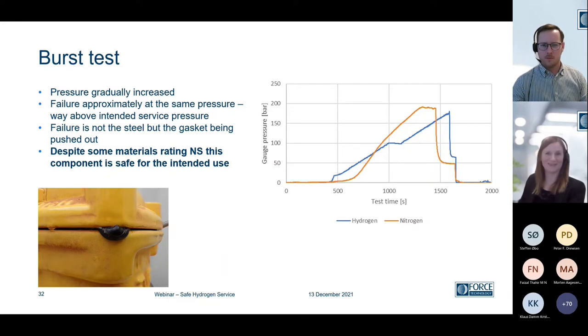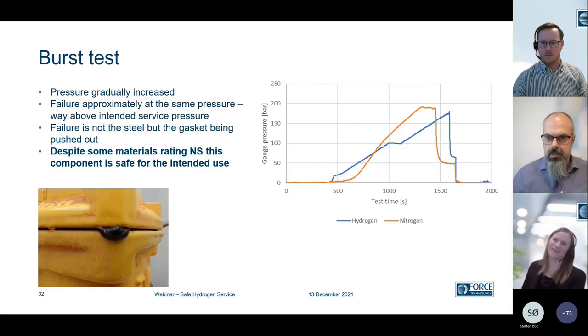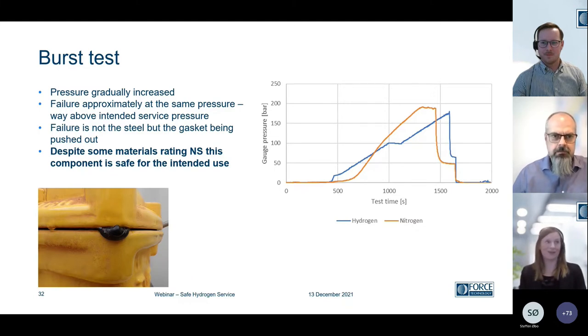A question came in from Edgar Jensen: 'Is any testing being done from Force within the marine sector?' Yes, definitely. We've done work in the marine sector. I'm not sure if that's vessels or offshore platforms, oil and gas, but basically taking metallic materials. We also have colleagues working with polymers, concrete, and exposing them to environments — whether it's corrosion or mechanical environments. We do pretty much everything, so yes.